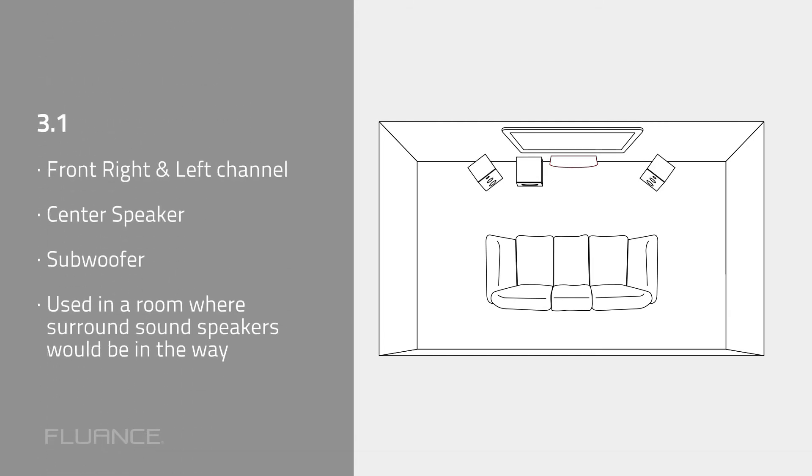A 3.1 setup will add a center channel to the mix, and is a good option for rooms where surround speakers may be in the way. The center speaker will make sure that all voices are coming from the screen, regardless of where you are in the room.